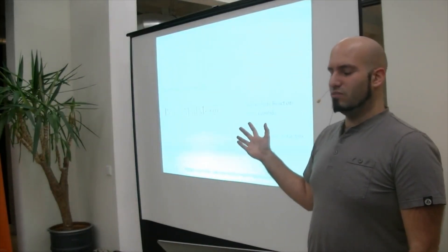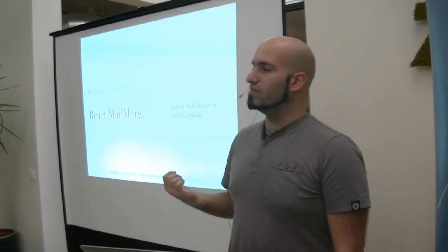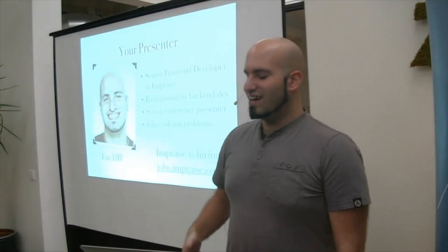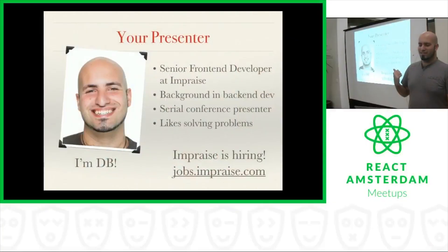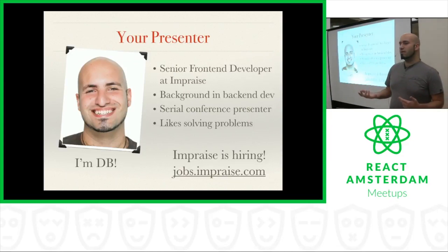Welcome everyone. I'm DB. I've already put my slides up online, so if you want to check out the Meetup event, there's a link where you can download and view the slides if you want to cheat and run ahead of this presentation. I'm a senior front-end developer at Imprez. I have a background in back-end dev as well. I've done a lot of different presentations at different conferences, so I like speaking at Meetups and in other technical settings. And I'm here on behalf of my company, Imprez.